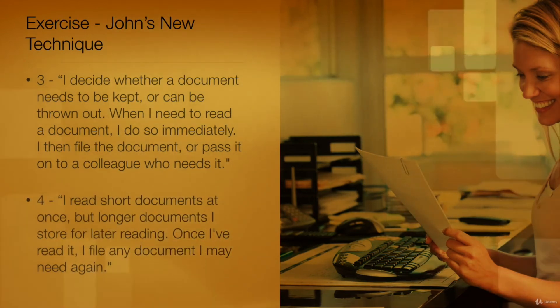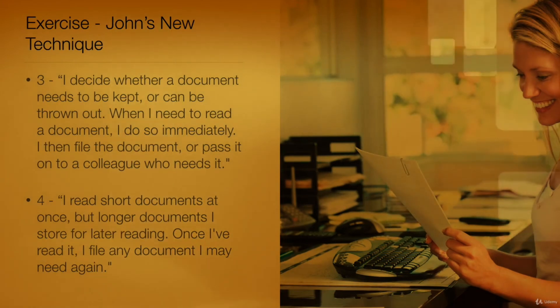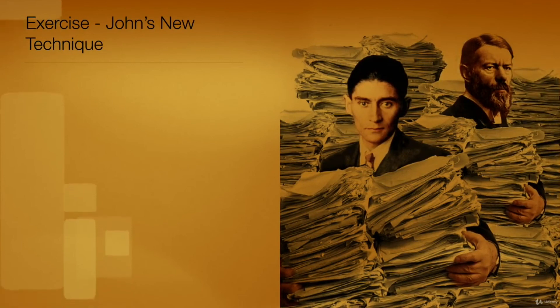Option 4: I read short documents at once, but longer documents I store for later reading. Once I read it, I file any document I may need again. Take your time before answering — stop the video for a second and think about it.